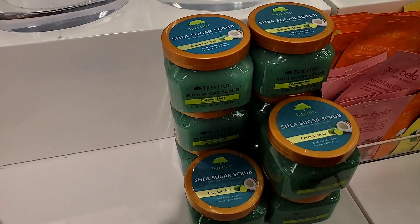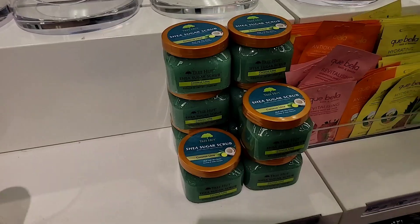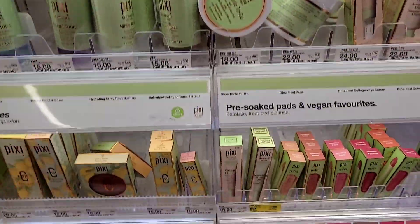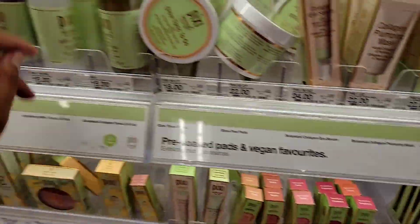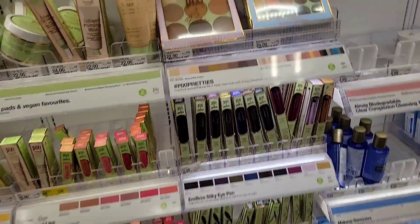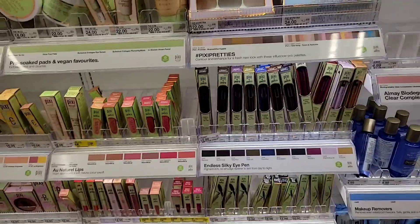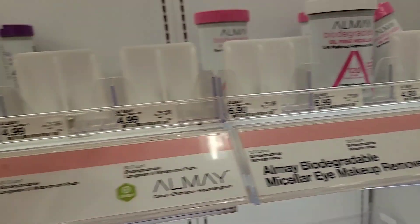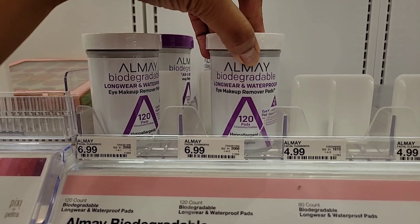In the tree-up section, all they have is the coconut lime, which I really like. Do you guys like the Pixi brand? Let me know what you've used — if you like their lip glosses, if you like the toner. They also have some really pretty palettes. Just let me know what you like from Pixi!